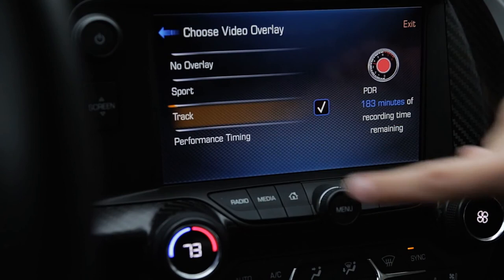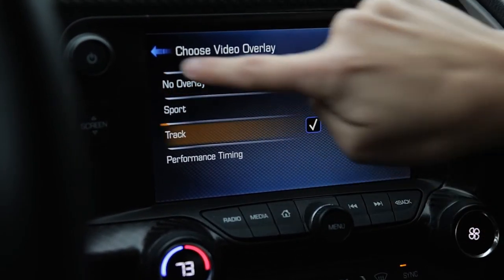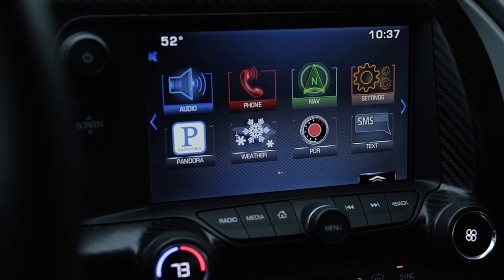There are different settings — you can choose different overlays. Sport, or no overlay if you just want the video. So that's the performance data recorder on the 2015 Chevrolet Corvette Stingray.